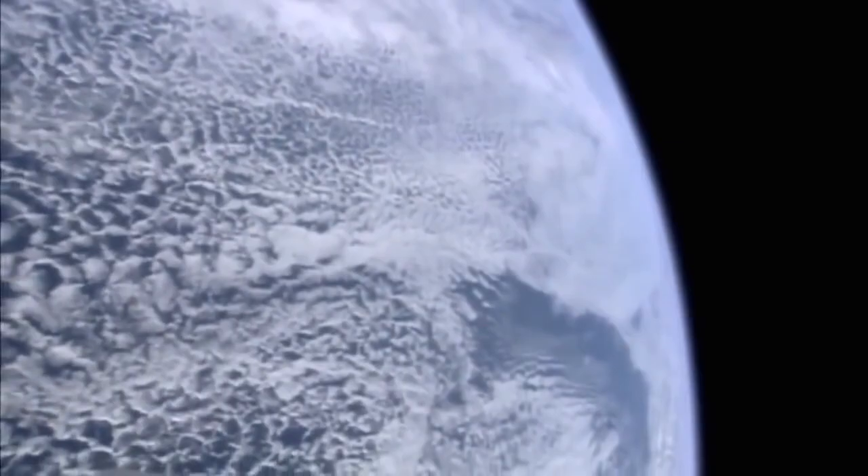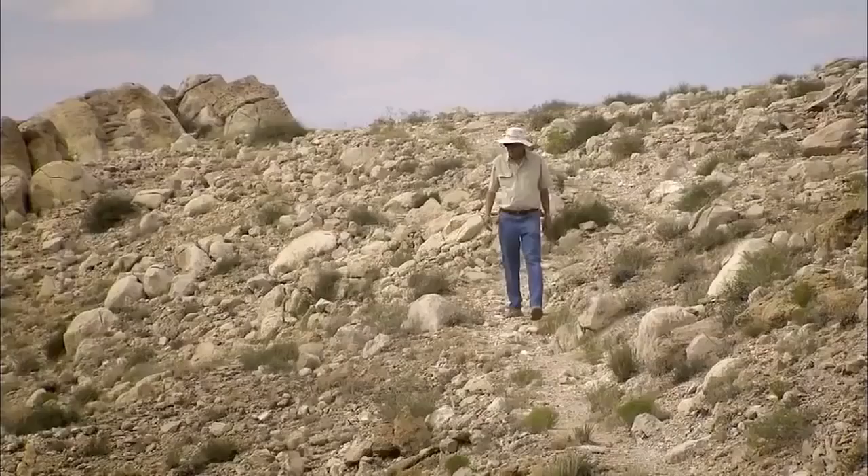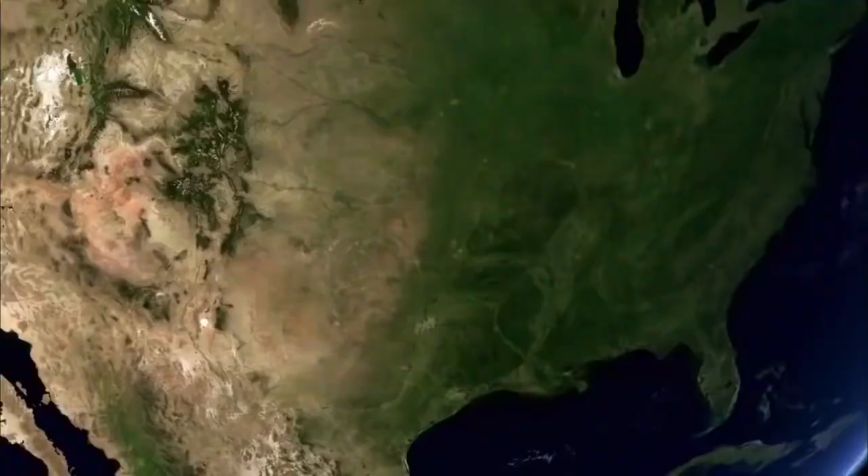As geologists began to question the age of the Earth, they looked for older and older rocks. What they began to find was that the further back you go in Earth's history, the harder it is to find any of those rocks.